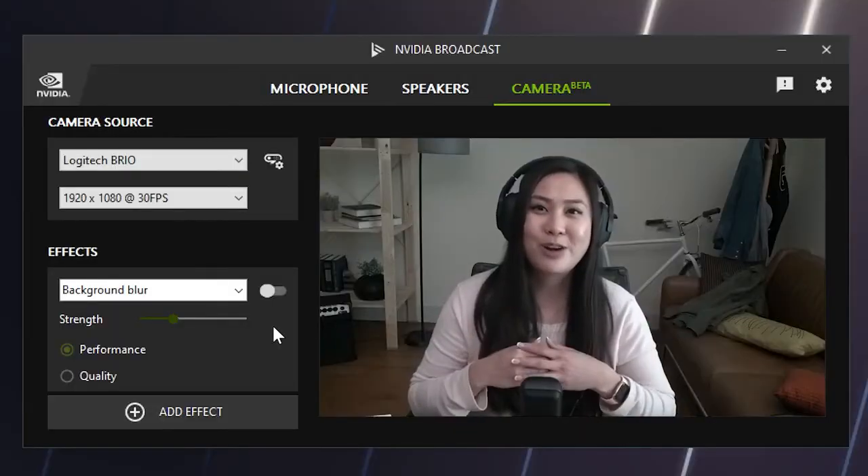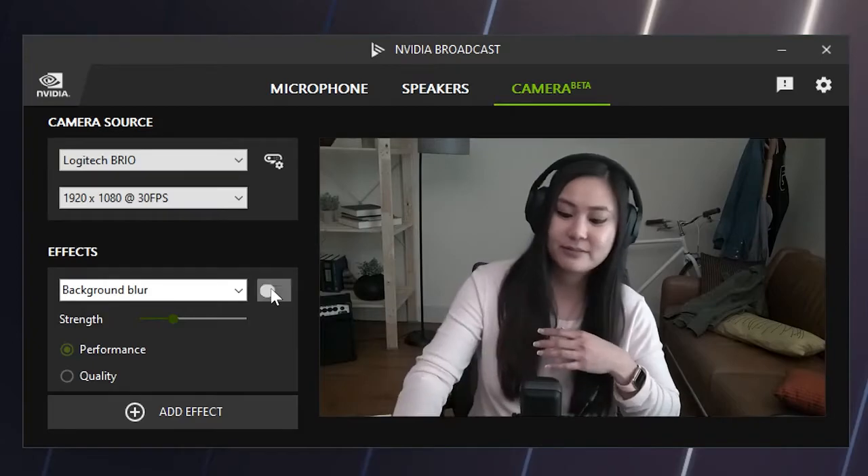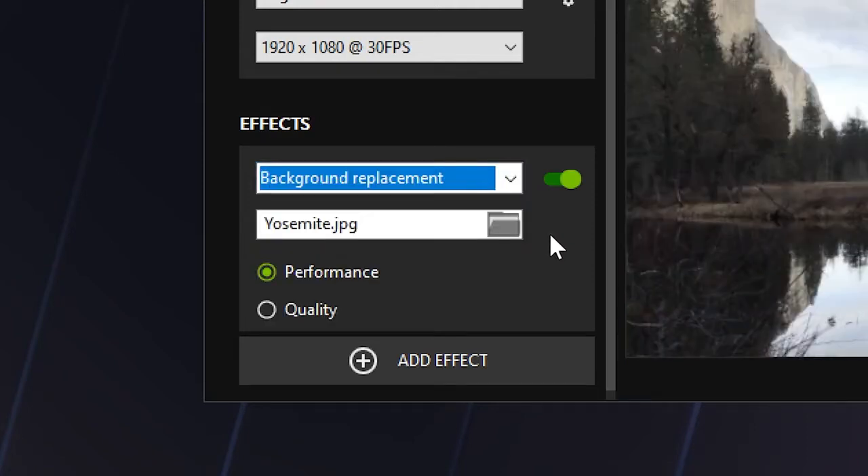We also covered virtual background, a cool app feature that enables streamers to blur their backgrounds, which lets them add a cool blur like those expensive cameras. Or they can just change their backgrounds entirely and be anywhere or everywhere at once. It's even great for live game streams too.